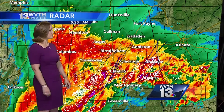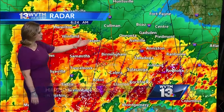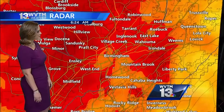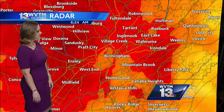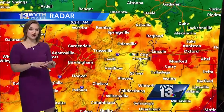The heaviest rainfall — the rumbles of thunder are just vibrating the building right now across the Magic City. Western Jefferson County, Pleasant Grove, Oak Grove, Birmingham Port, and also Mulga — this is where we're seeing some heavy rainfall. Pratt City as well into Birmingham up to Village Creek. No watches, no warnings right now for Jefferson County.